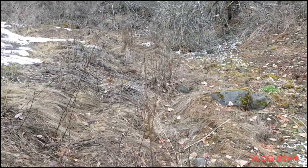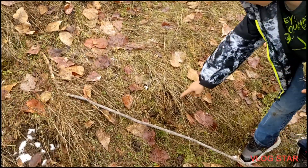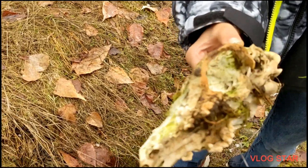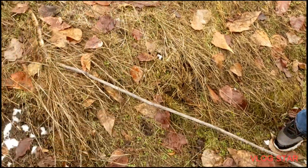No horns yet. Where'd you find it, Otto? Show us where you found it — right there? There's our second deadhead. It's got a couple of teeth left in it, but yeah, we'll throw it in the pack with the other one.